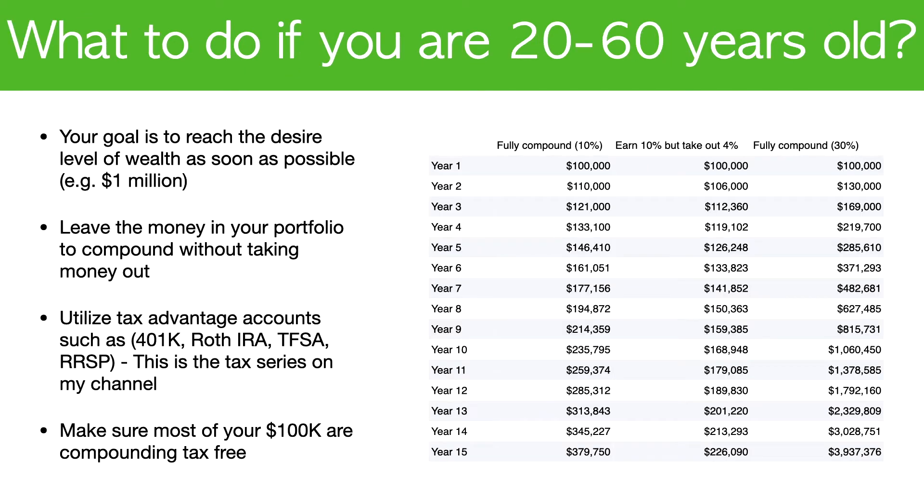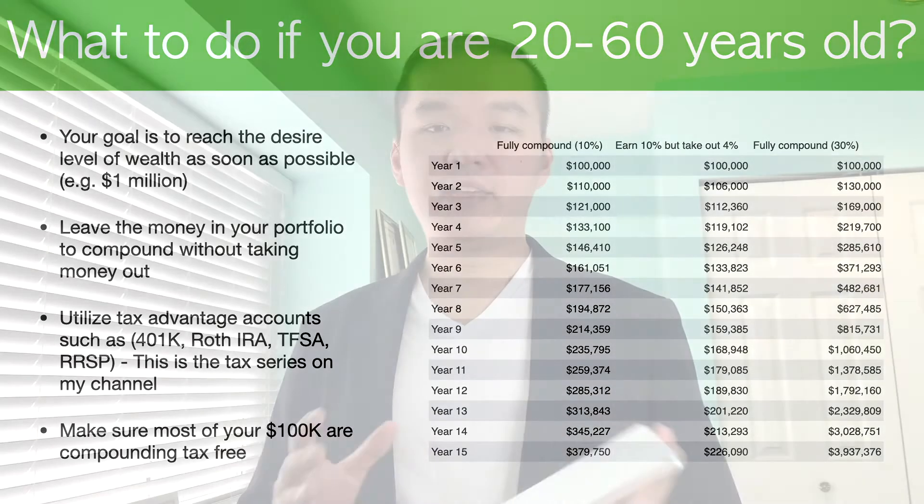What if you make 10% but you want to take 4% out, following the 4% withdrawal rule? If you do that, what you end up getting is starting at $100,000 and it will only grow to $226,000. You can see that the growth slowed down significantly — the difference between $100,000 and $150,000. If you're looking to achieve that $1 million mark as soon as possible, then you need the discipline to not take money out and keep letting it invest and work for you.